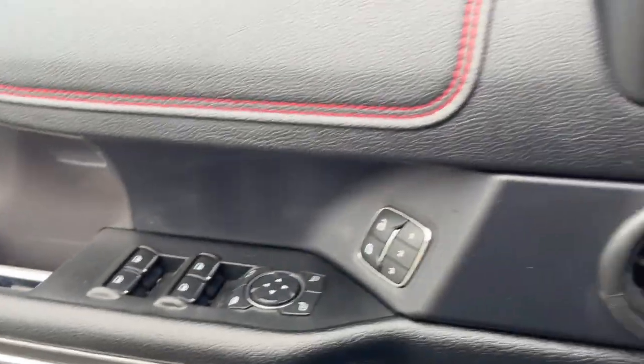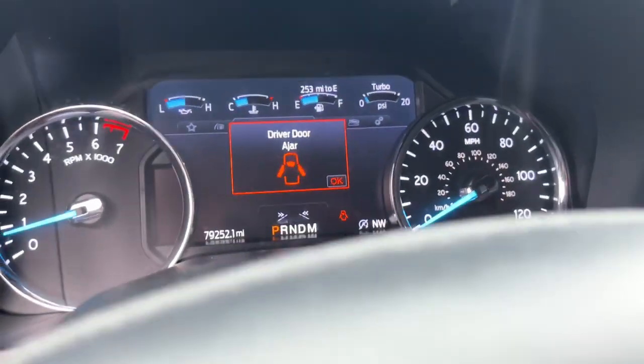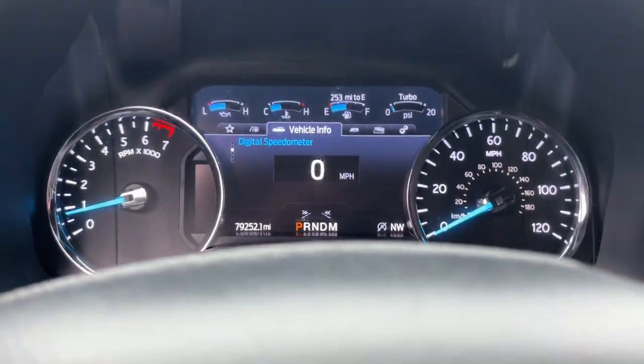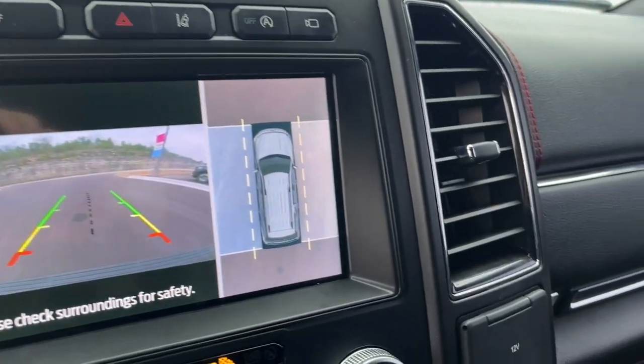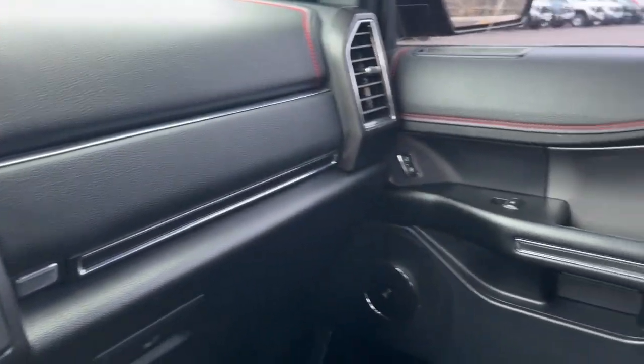Heated steering wheel, pre-collision system, lane departure warning, keyless entry, hands-free liftgate, power liftgate, lane keeping assist, remote engine start, cooled front seat, power passenger seat.